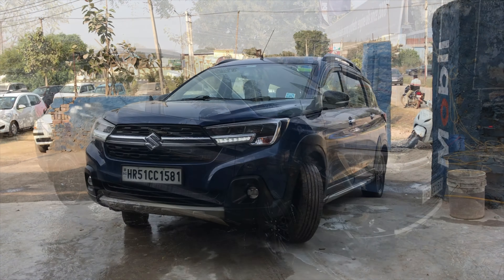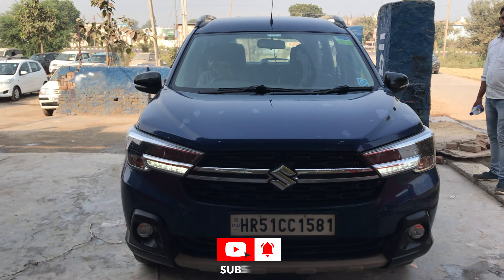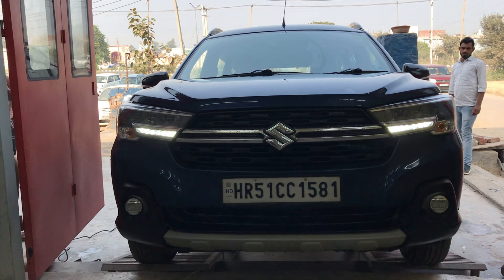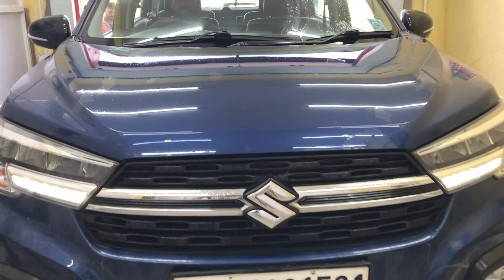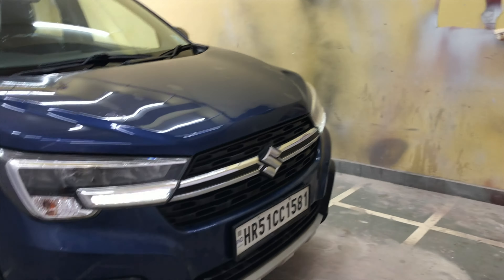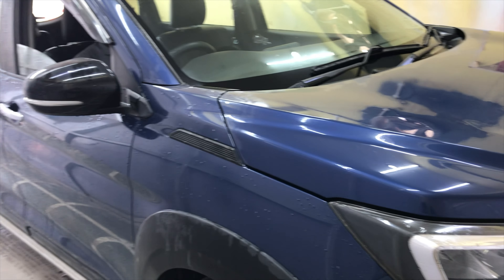Now let's do the first wash on the car. Our car has gone through the first wash. The middle of the car has been cleaned with cream and rinse agents so it will be clear. There will be no dust particles, because the most important thing in ceramic coating is that there are no dust particles. After the first wash is done, we will go to the paint booth.